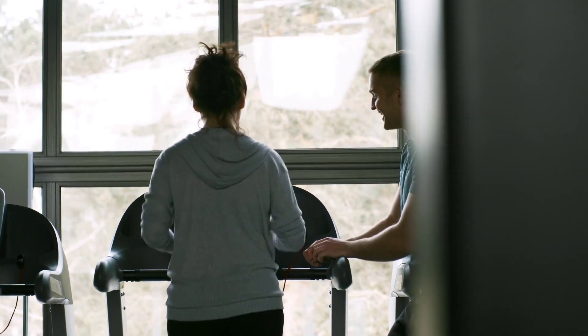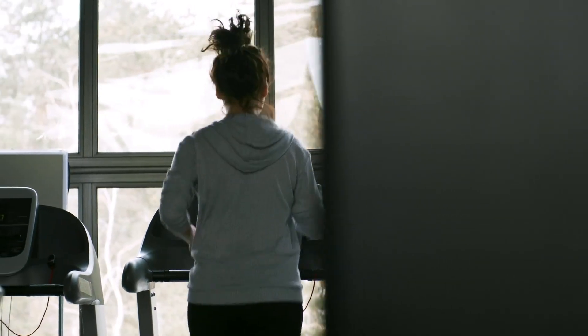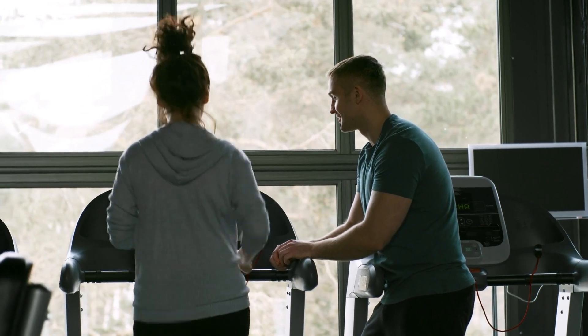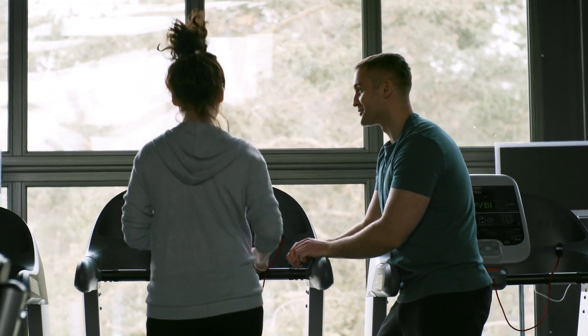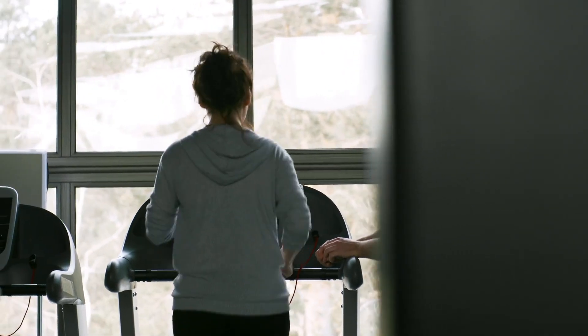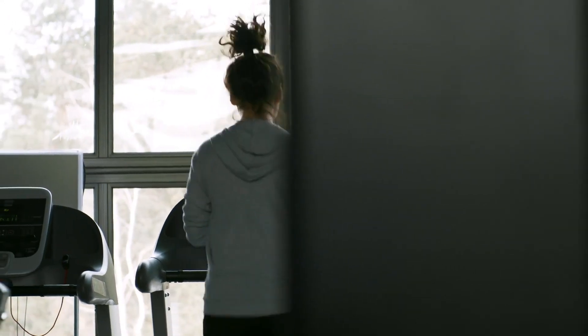The significance of a balanced diet that supports muscle growth while facilitating fat loss — including the role of macronutrients and meal timing — is also discussed. Viewers will also learn about designing a tailored workout plan, tracking progress, and staying motivated throughout their fitness journey.